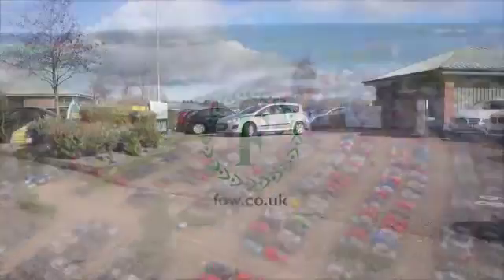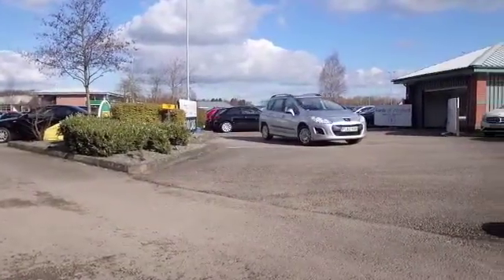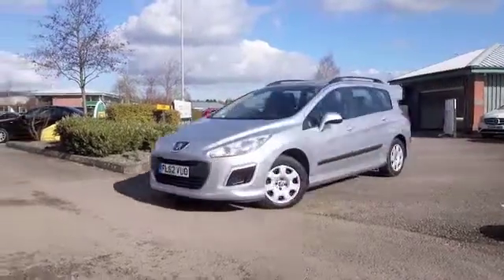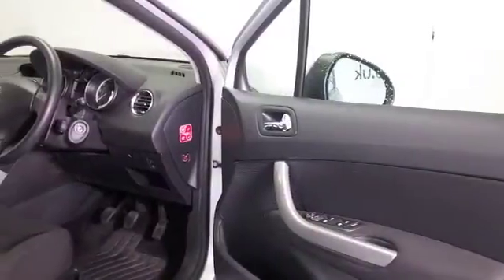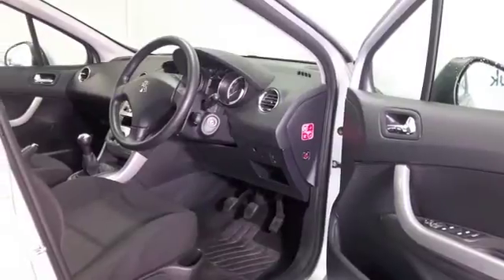Here we have a very smart looking Peugeot 308. This is a practical motor which is fun to drive and easy to live with. It's covered about 28,000 miles and the 1.4 petrol engine you'll find pretty dynamic but easy on the pocket, returning mid-40s MPG combined.